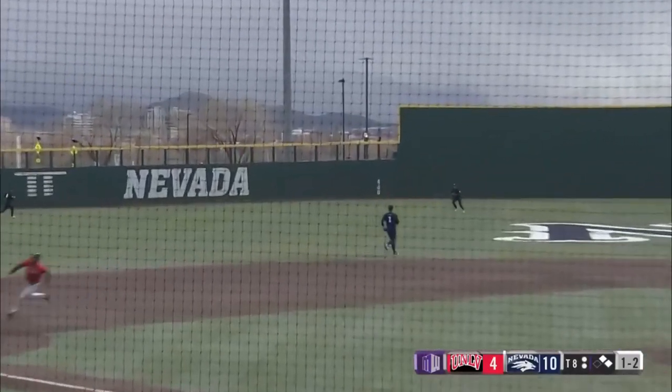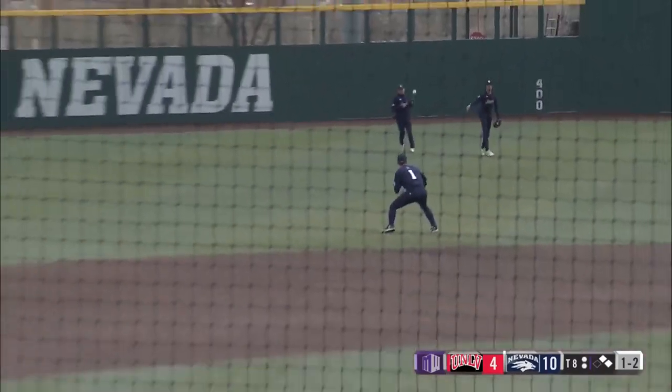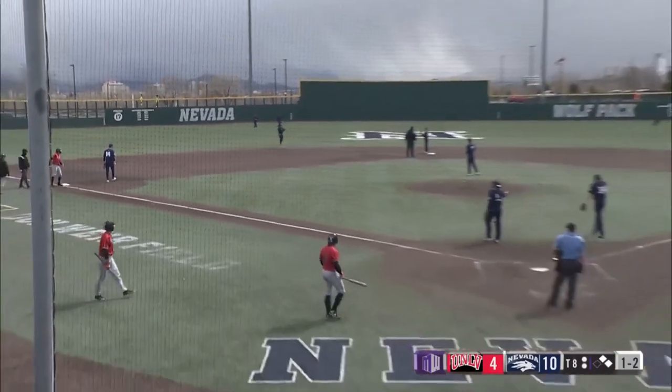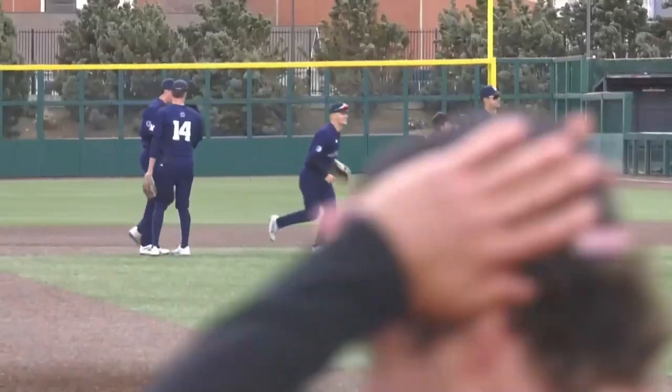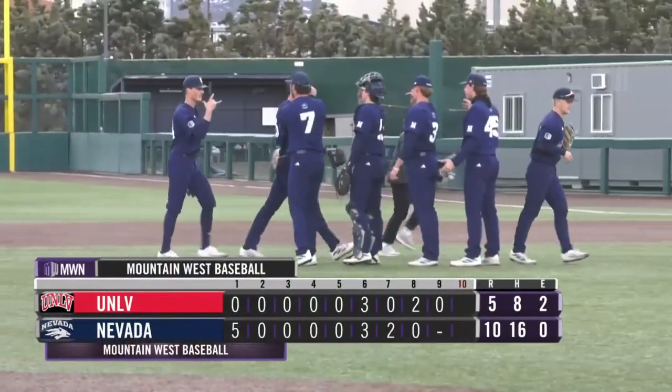There's a ball hit into center field — Matthews won't get there, it'll drop in front of him. Around third comes Krizik. He will score, and it's 10-5 in favor of the Wolfpack. They are now 3-6 in the Mountain West Conference. Final score: Nevada wins 10-5.